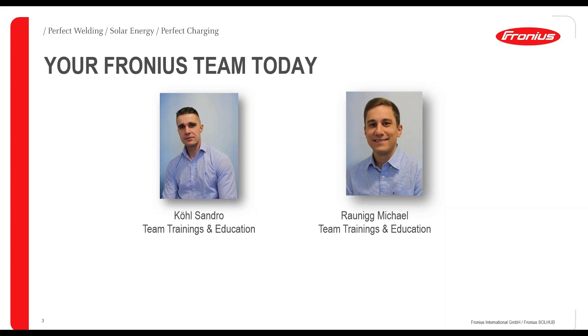My colleague Raunig Michael is also in team trainings and will support me during the chat. Fortunately, another colleague joined us, Mr. Dominic Mittermeier. He is in the hydrogen sales team, so he will also be in the chat and afterwards we have a live joining from him. If you have any questions regarding Fronius and SolHub hydrogen in particular, please use the chat function and type in your questions. You will get immediate response from our experts in the chat.